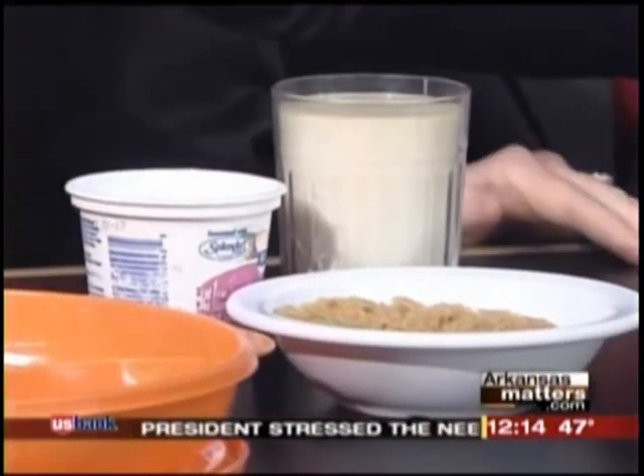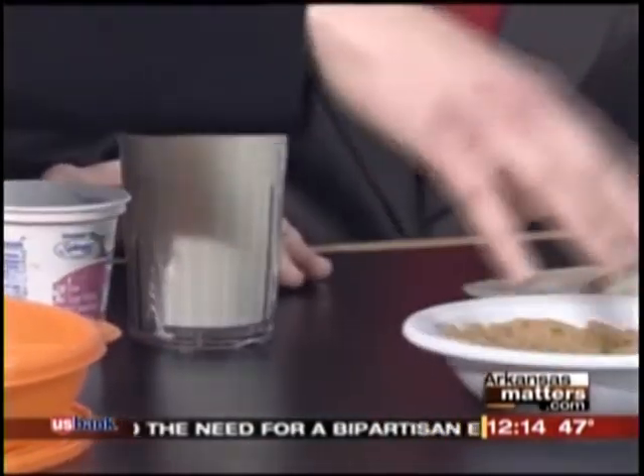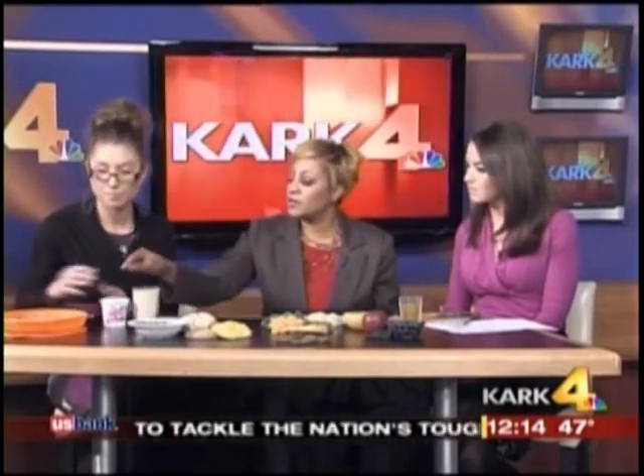With these portions we have our fruits, vegetables, starches — and cereal goes in the starch category — milk, and then this shows a balanced plate. I love that. Can you hold it up again?